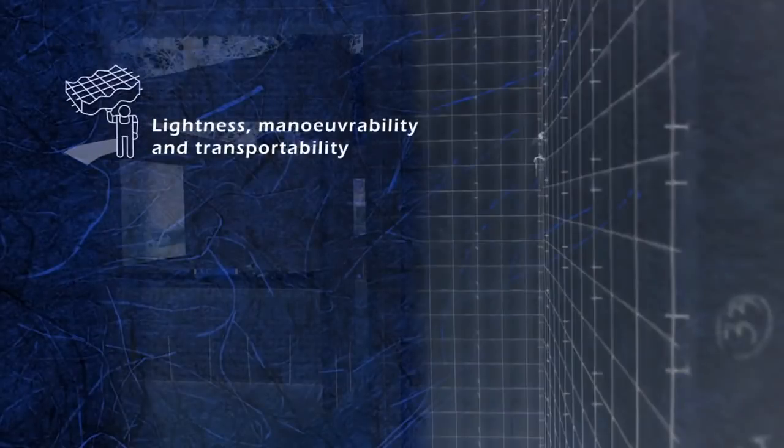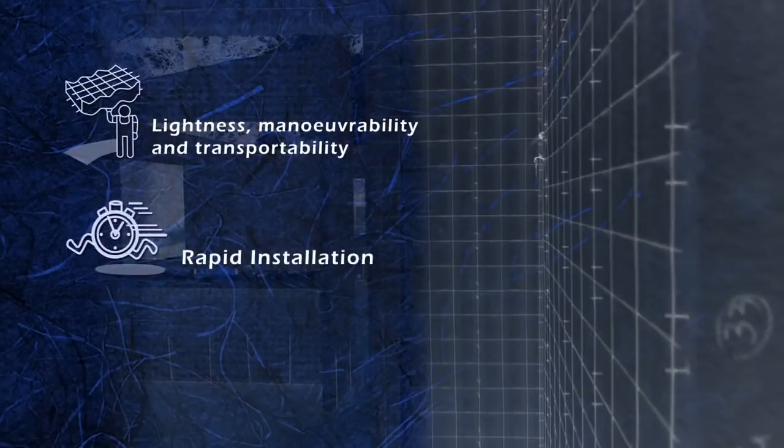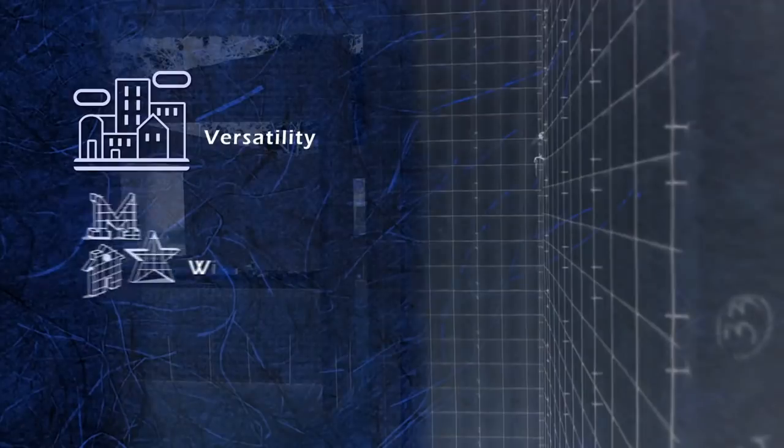Lightness: the panels are light and extremely easy to move in bulk, and this leads to rapid installation and cost-effectiveness. Versatility: it is easy to obtain geometrical shapes or curves just by cutting the panel on site. Finishings of any type are possible without any limitations.